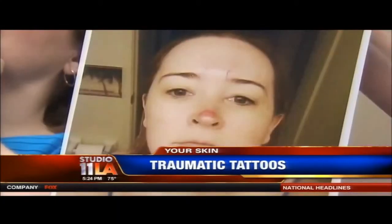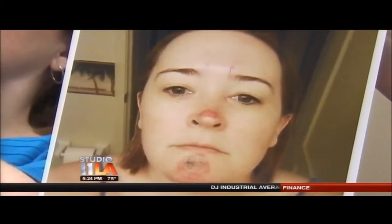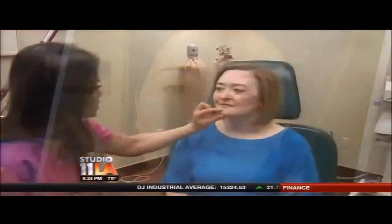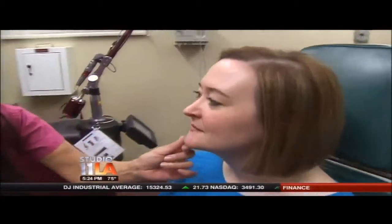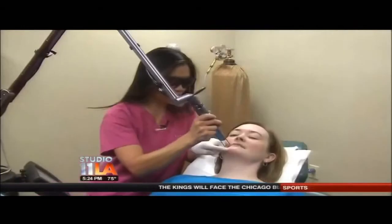For a long time I thought it was a bruise. Joanna Kalunga is referring to the bluish blotch on her chin. It started with a fall in a parking lot — she tripped over her own feet and fell flat on her face. Eight months later, the blotch on her chin is still there. Now she has a name for it: traumatic tattoo. It's a tattoo that somebody gets by accident. Her chin grinded in the asphalt and she got some asphalt under her skin and it stained the skin.